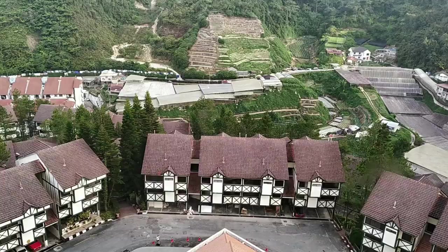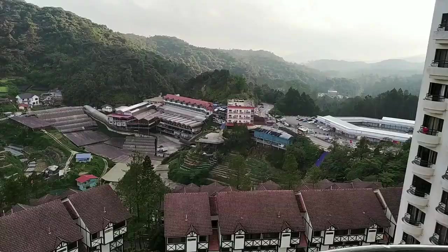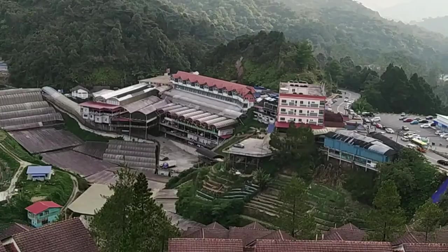The environment is very cool, the temperature is very low. So when you are visiting this place, don't forget to bring your warm clothes, because the temperature is sometimes below 10 degrees also.